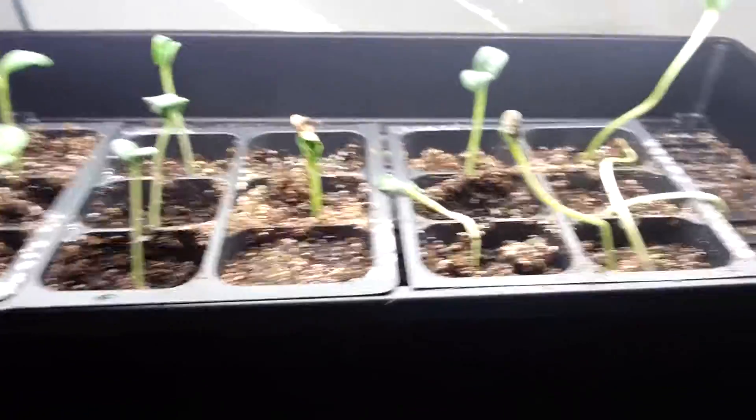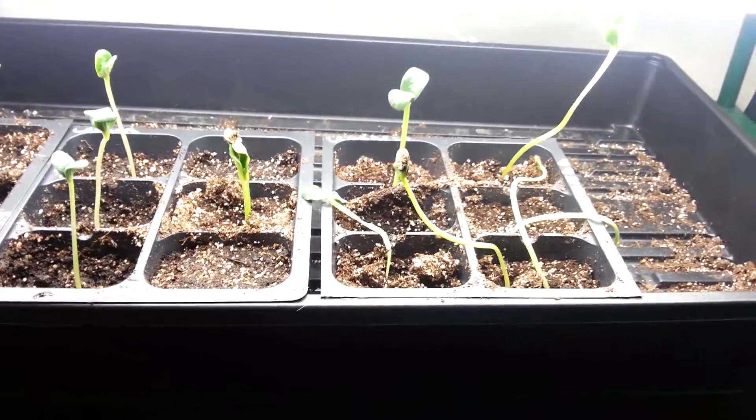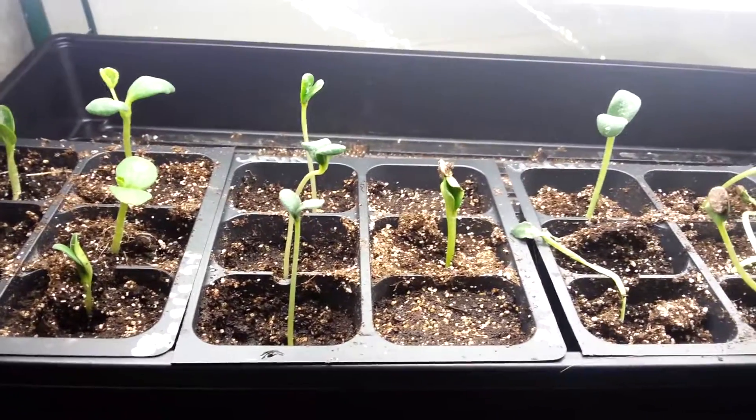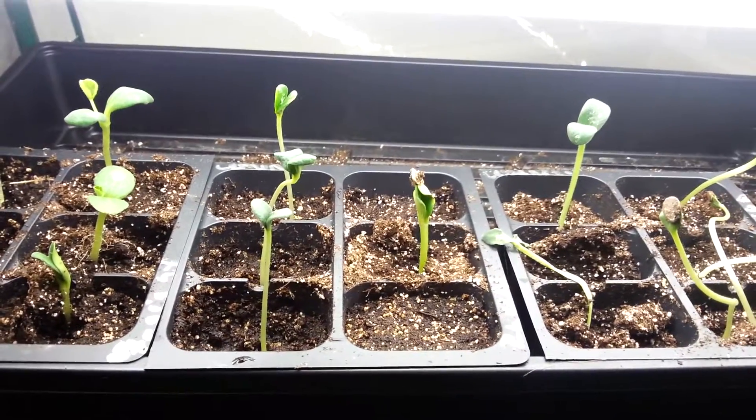Down to the bottom, I've got the watermelon and squash. I just watered them today, because a couple of them had fallen over. I only got one zucchini plant, but that's okay — that's all I need.